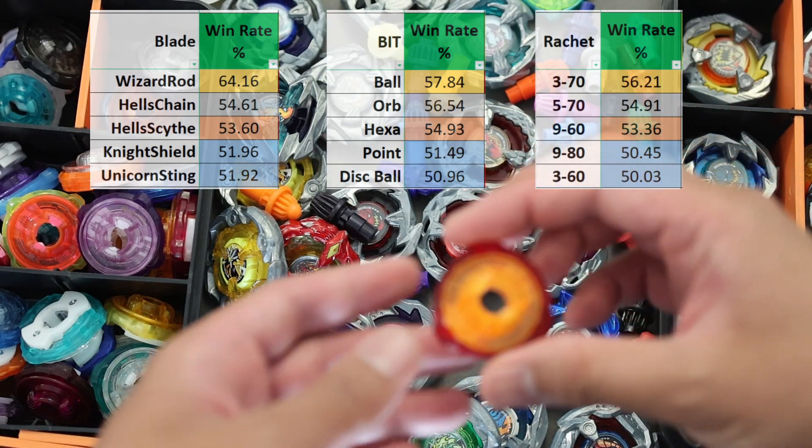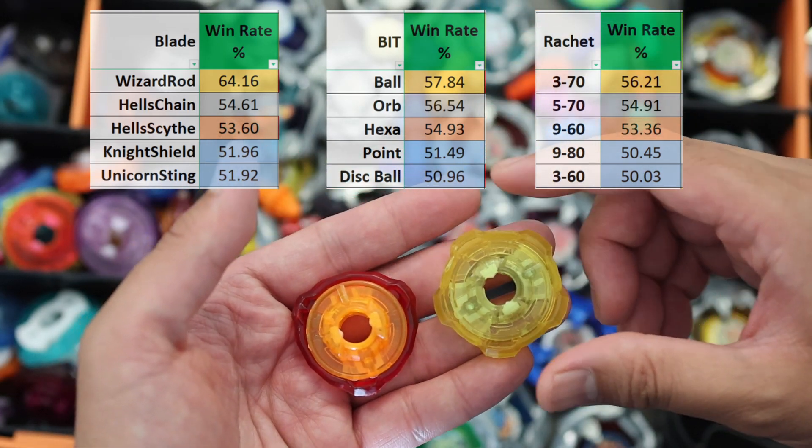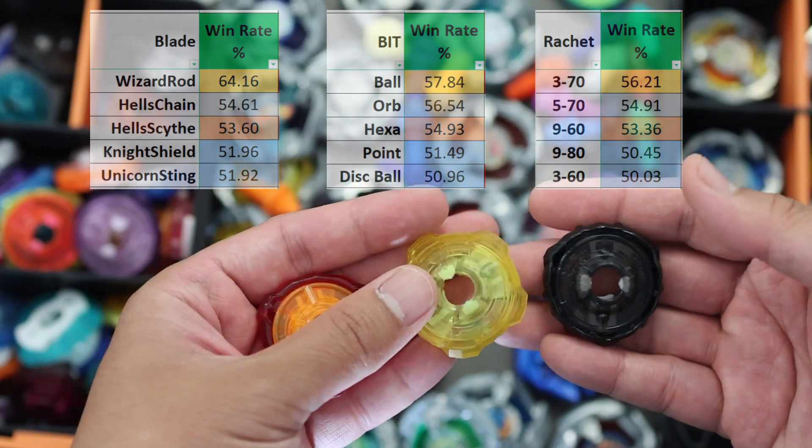Interestingly for Ratchets, 370, 570 and 960 are the top 3 in win rates. Ratchets may have the least effect out of the three parts of the combo, but it is important to see what the statistics tell us.